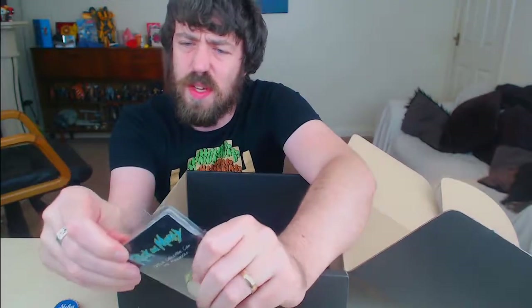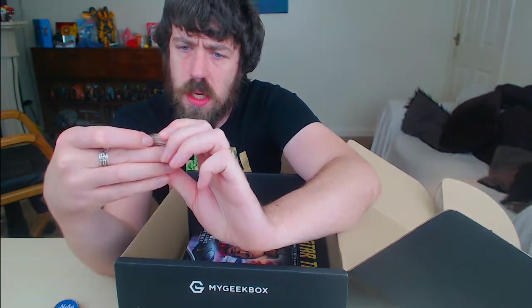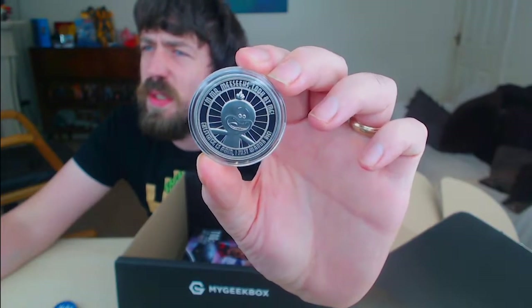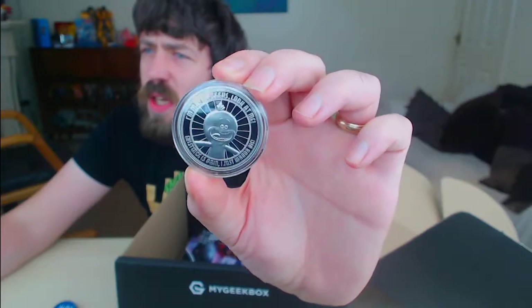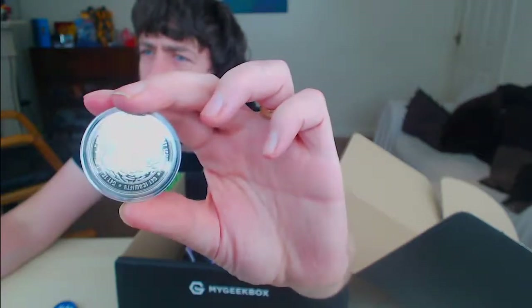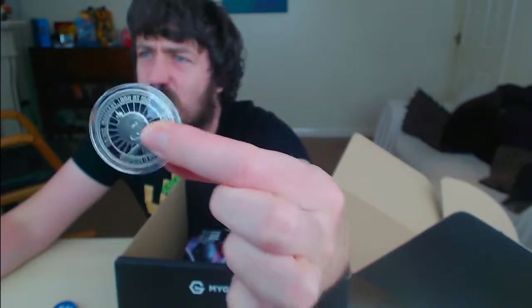Rick and Morty official coin. So we've got two of these — I got one last month and one this month. I prefer the Meeseeks and the Pickle Rick one, definitely. Let's have a proper look at this one. It's really good, I like that — very shiny. It's good design and on the back we've got the usual Rick and Morty branding, same as before. It's another one to add to the collection, not too bad.